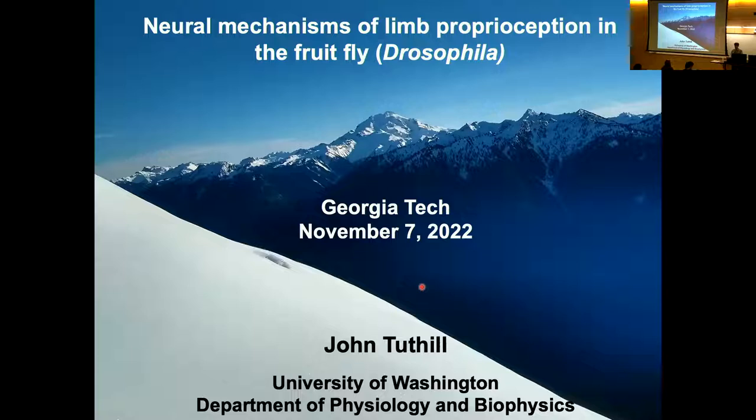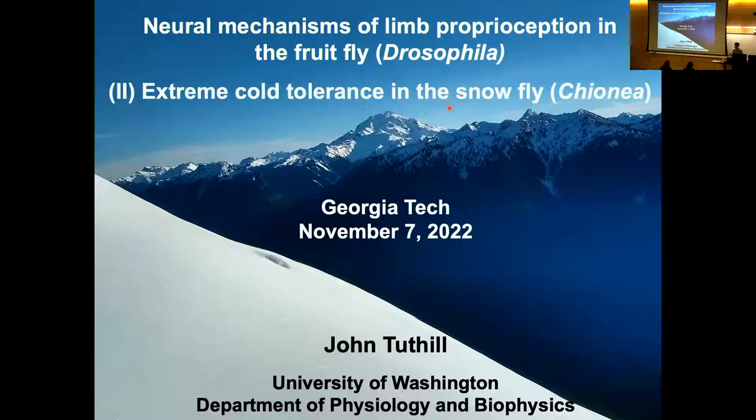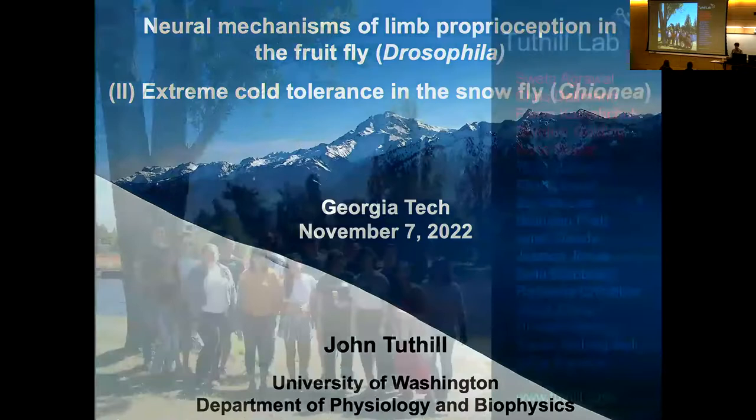Today I'm going to be telling you about work that we've been doing in my lab on neural mechanisms of limb care perception in Drosophila — that'll be the majority of the talk. Along the way, if you have questions, feel free to jump in. I'm also going to talk a bit at the end about a passion project about cold tolerance and snowflies, which are species of fly that live in extreme alpine, very cold environments.